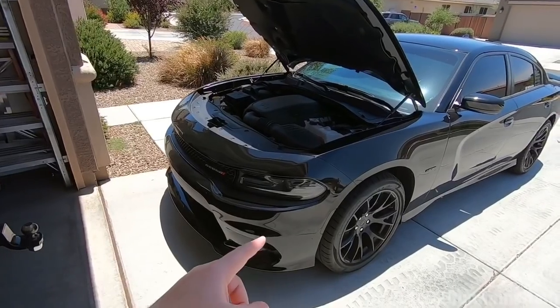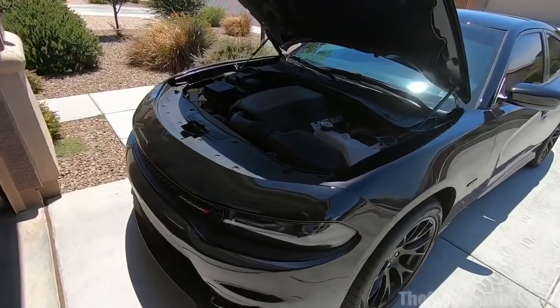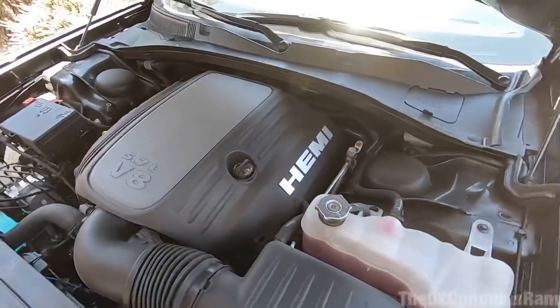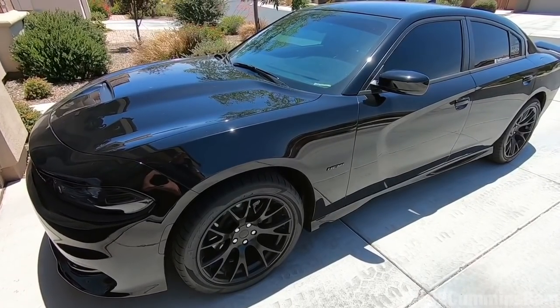What's going on you guys. In today's video we're going to be doing an MPG test on the 2019 Dodge Charger RT+. We're going to try to see what kind of fuel mileage we can get out of this 5.7 liter Hemi V8. So let's hop in the car and head over to the gas station.